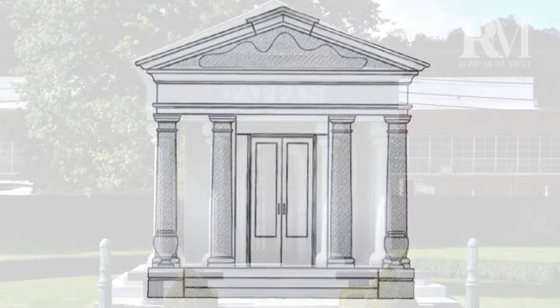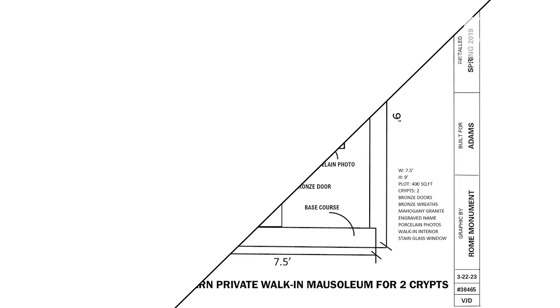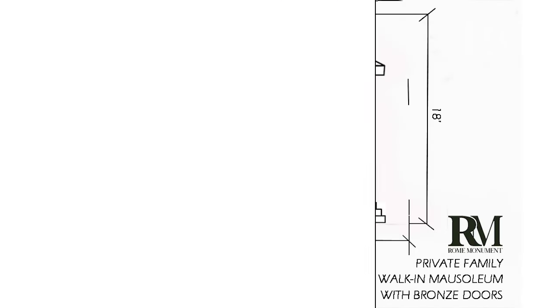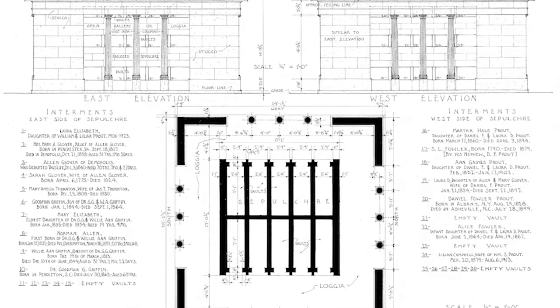Mausoleum floor plans and blueprints show the design and layout of a mausoleum and help in its planning, visualization, and construction. Blueprints show you everything you need to know about the mausoleum that is being built for you. You'll notice that very few mausoleums have the same blueprint and floor plan.